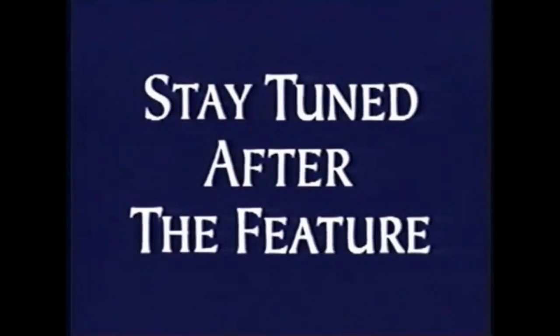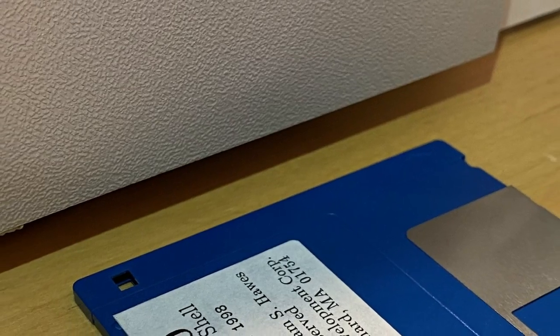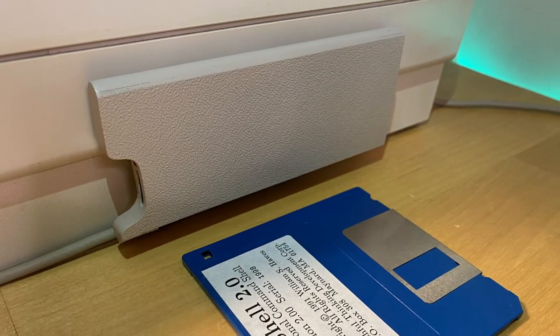Stay tuned after the feature for a very special message. If you'd like to get an Amiga Parcero for yourself, I'll explain how you can pre-order one at a heavily discounted rate at the end of this video.